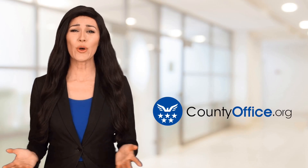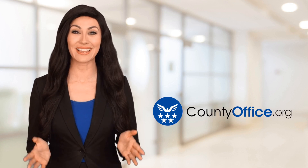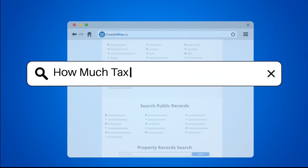Welcome to County Office, your ultimate guide to local government services and public records. Let's get started. How much tax does an LLC have to pay?